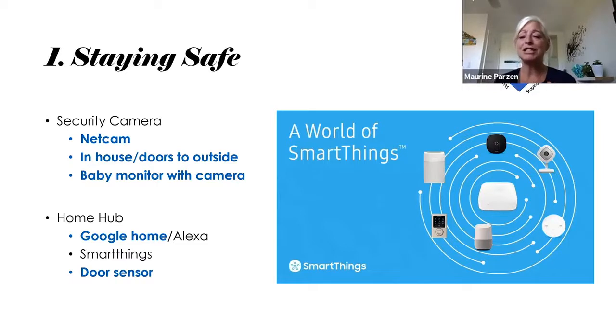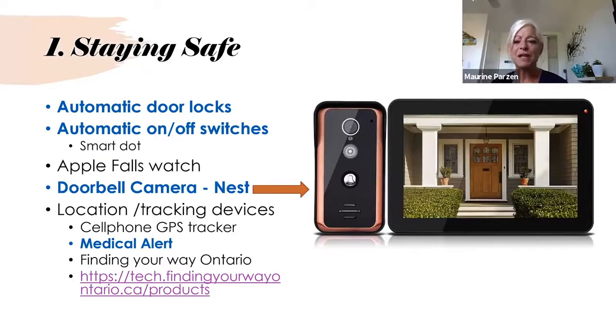You may have heard of Google Home or Alexa — these are home hubs, devices you can link other smart home devices into. I got one for my mom and one for my mother-in-law. The same device can provide safety as well as stimulation. We have ours hooked up to a door sensor — if the back door is open too long, a light goes off upstairs so we know the door isn't closed. You can also get automatic door locks linked to your phone, so you can lock or unlock remotely.